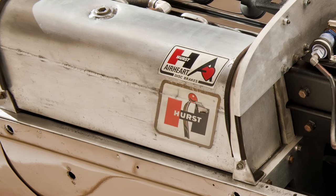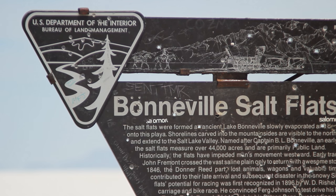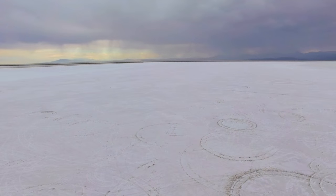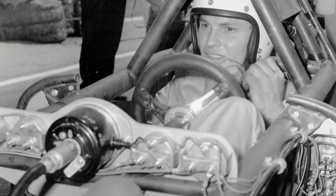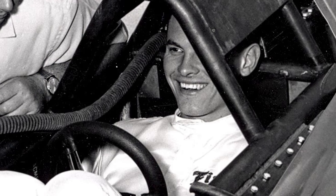Goldenrod was running on borrowed money and borrowed time when they returned to Utah in November. It was the morning of November 12th — they finally got their chance to make the run. The weather was gray and overcast with some drizzle, not perfect conditions, but good enough, and time was running out. They started at 9:25 a.m., Bob Summers behind the wheel. He hits the throttle, has a perfect run. No problems. It's great.